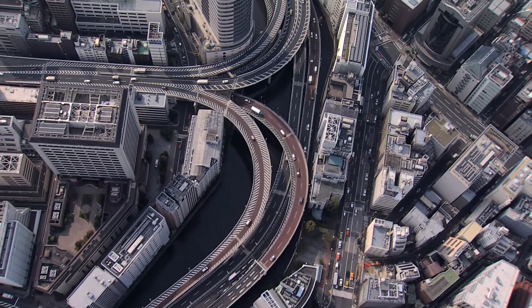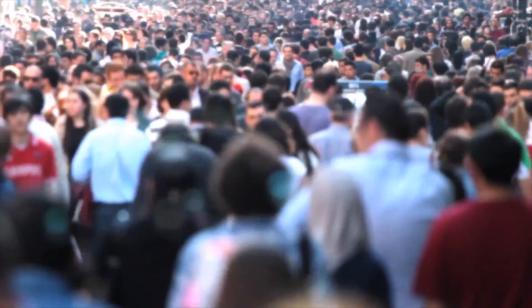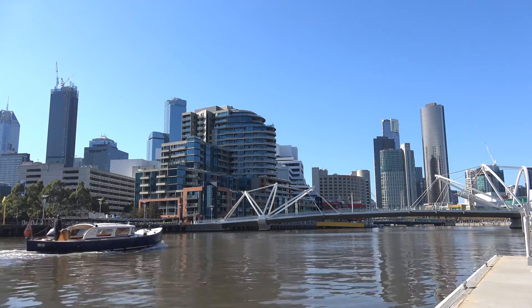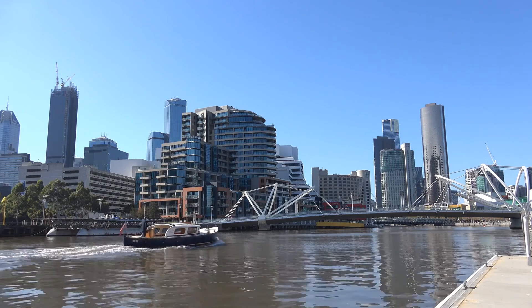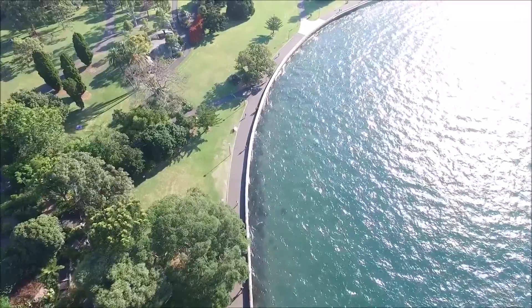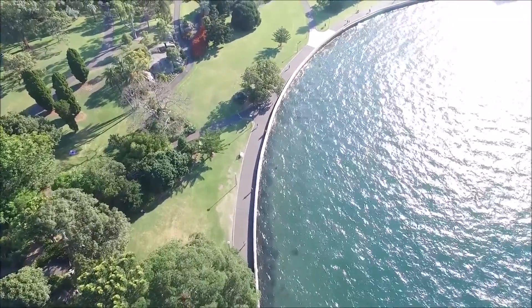Cities have some major challenges ahead: climate change, increasing urbanisation and population growth. All of these impact on our water supply security, the health of our waterways and bays, and our general wellbeing. Multifunctional infrastructure can help to meet these challenges by delivering both human and environmental benefits.